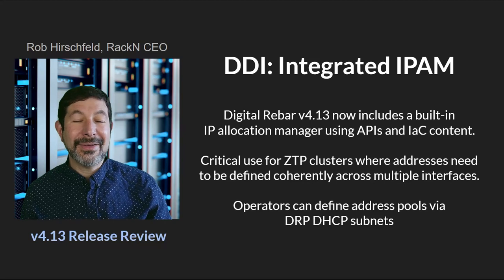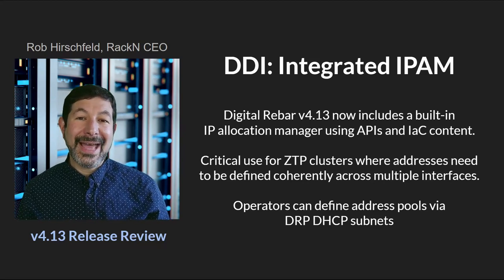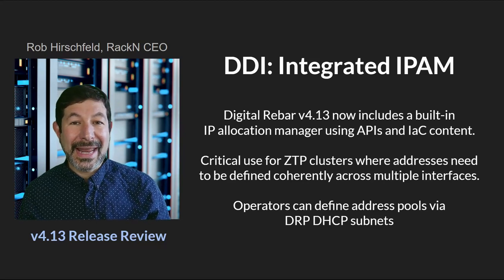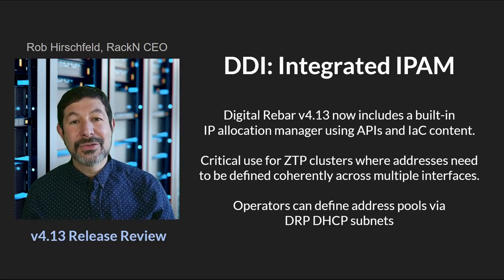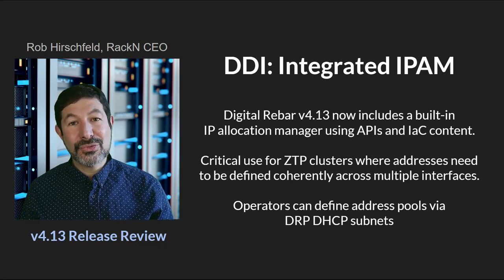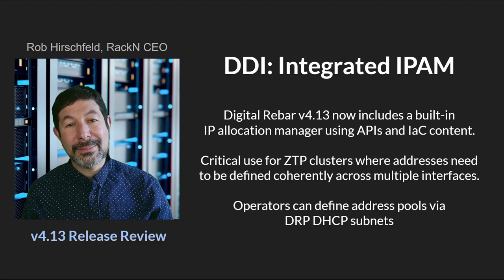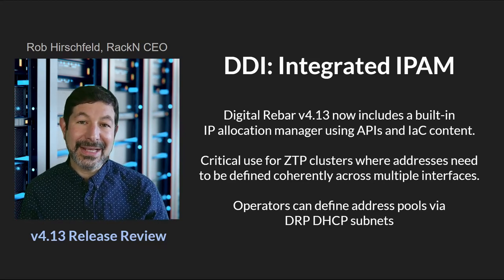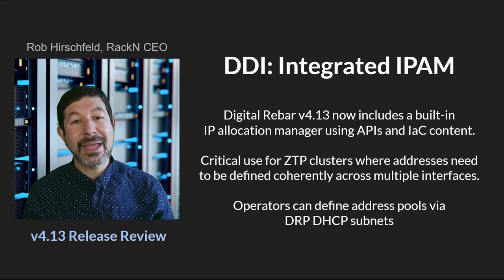We've also added IPAM. We've always had DHCP, but what we've added now is the ability to do more coordination and management around multiple IP address pools. A real necessary part of bootstrapping infrastructure is being able to control and manage your IP addresses, and that's what we've enhanced in this release to give you a full DDI capability.